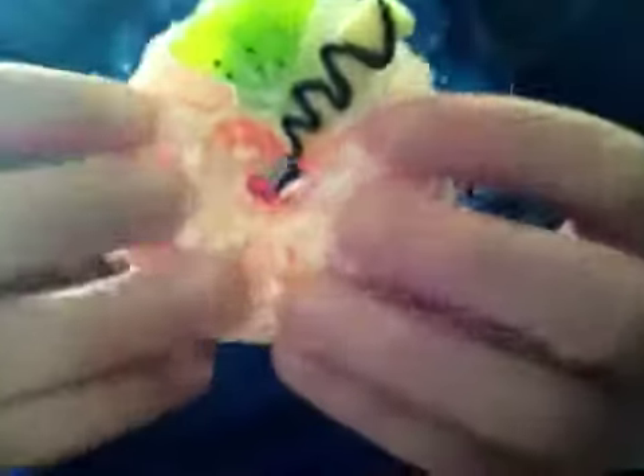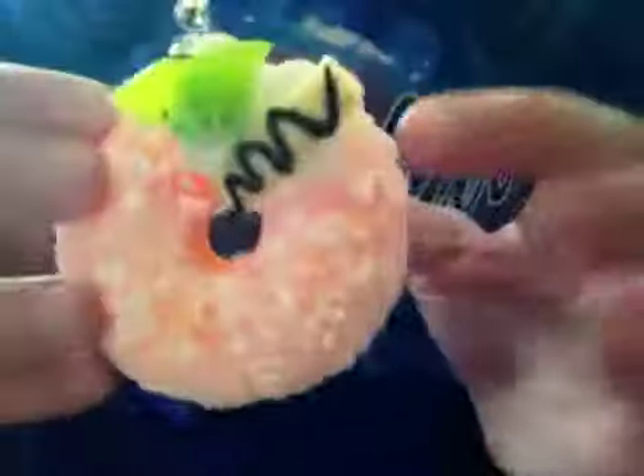This one is my favorite out of all of them — it's so real looking. It's like coconut sprinkles with an orange donut and then kiwi and I don't know what this is, but it's really cool.